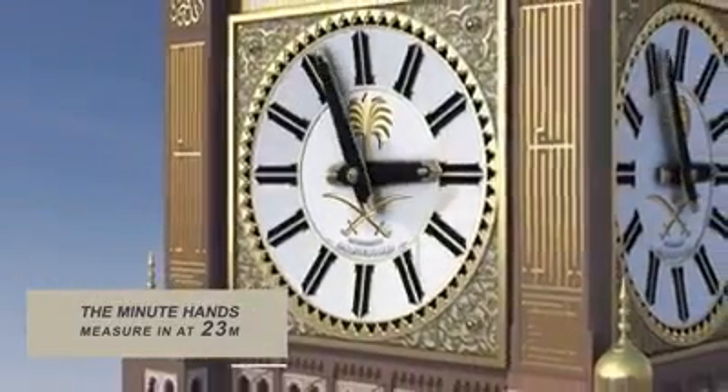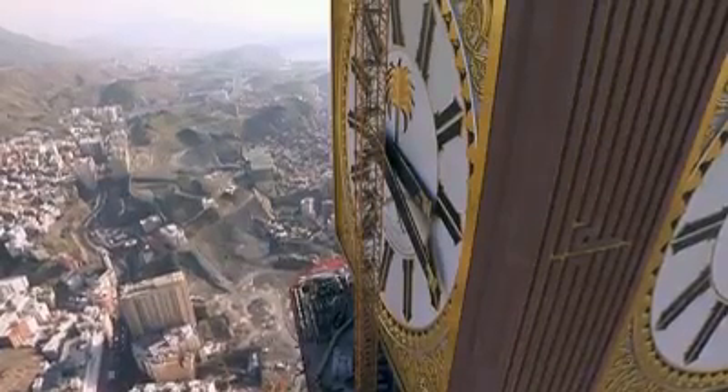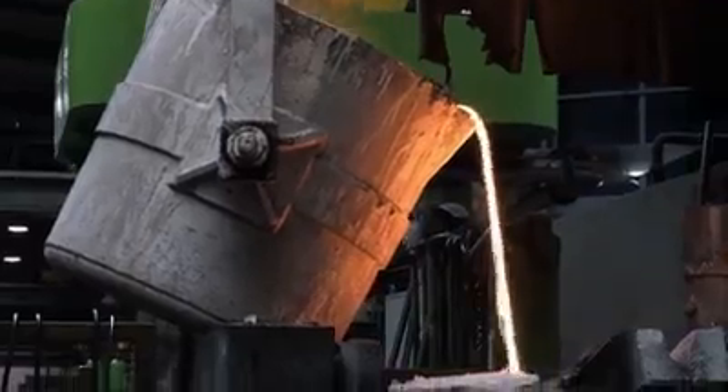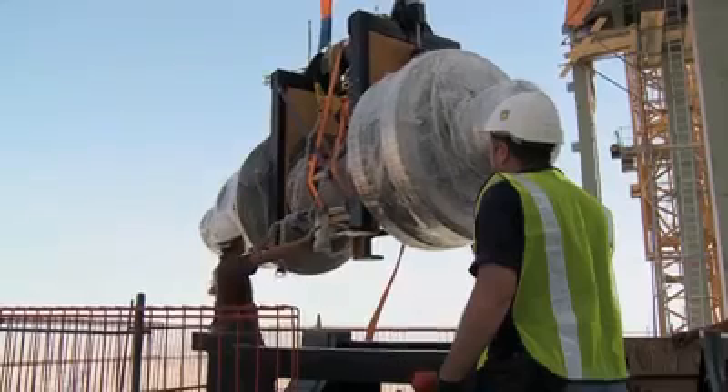The minute hands on the clock measure in at 23 metres long, while the hour hands measure at 17 metres, each weighing around 6 tonnes. To power these enormous hands, engineers built four of the biggest clock drives ever constructed, all weighing a staggering 24 tonnes each.